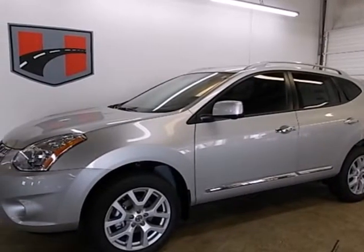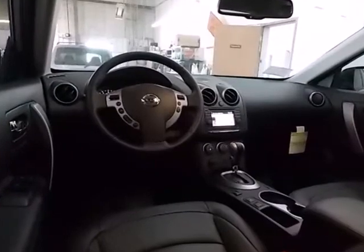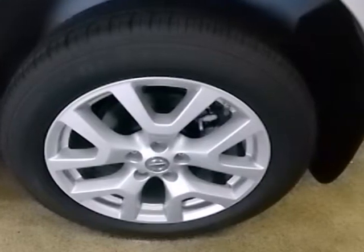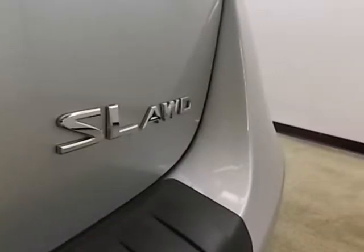Here's a 2013 Nissan Rogue. It has plenty of room for your family with seating for five and a large amount of cargo space. The rear window wiper and multiple airbags help keep everyone safe. A CD player, rear spoiler, and AC come standard too. And the gas mileage and great looks of this crossover are sure to keep you smiling.